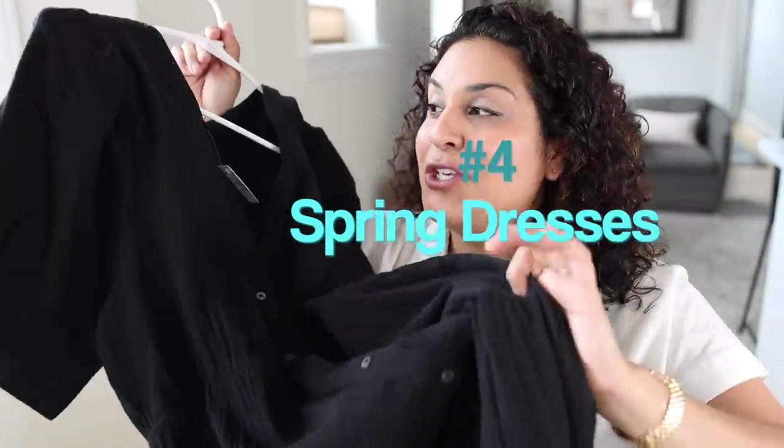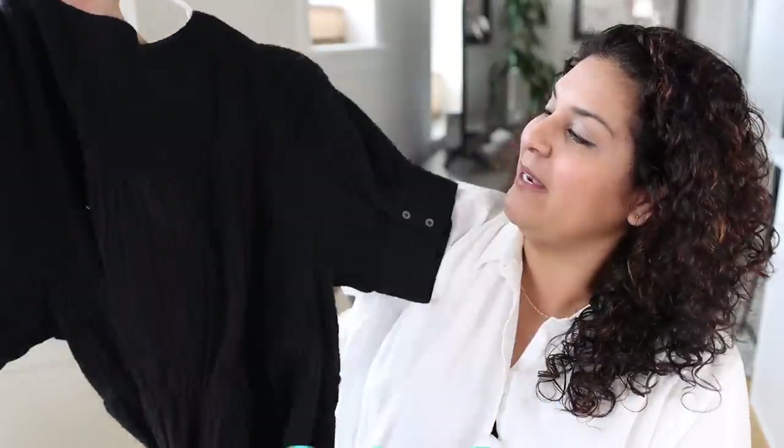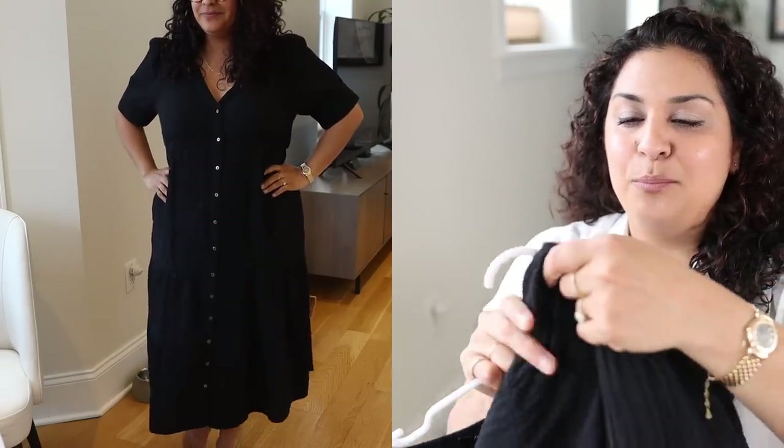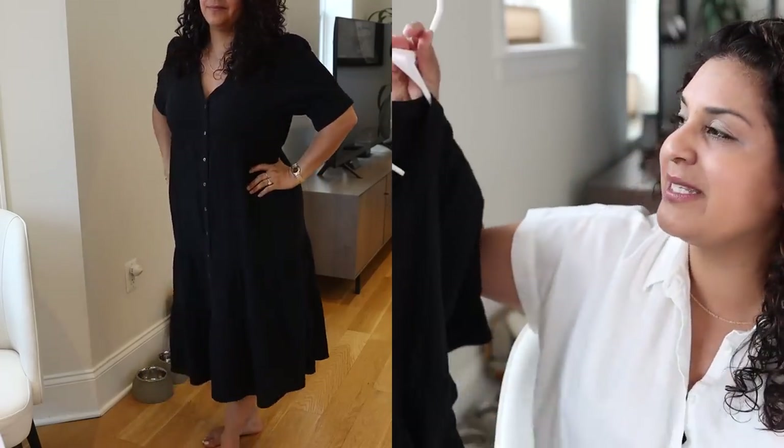Next, I always pick up a few new spring summer dresses. This one I'm obsessed with — I got this from Madewell and it is just a long, flowy, very breathable material. This is perfect for a day of shopping, errands, going to the beach, or even lounging around the house because it's just so loose fitting, airy, and comfortable. I always gravitate towards dresses and one-piece clothing items for spring and summer, because you don't have to mess with layers or figure out what top and bottoms to wear. You just throw on one dress, accessorize it, and you're ready to go.